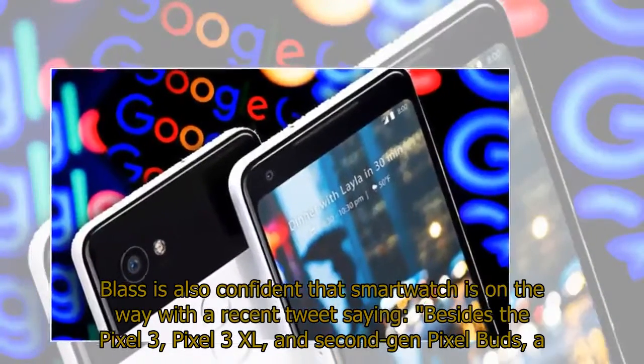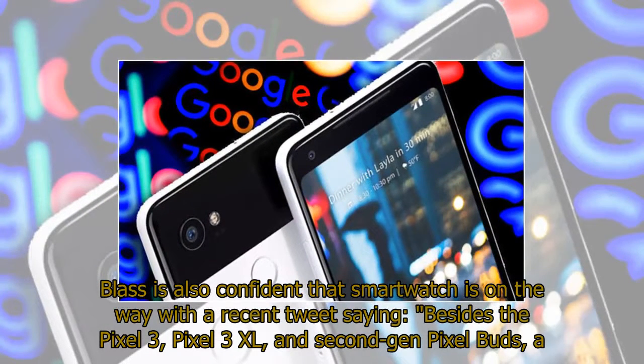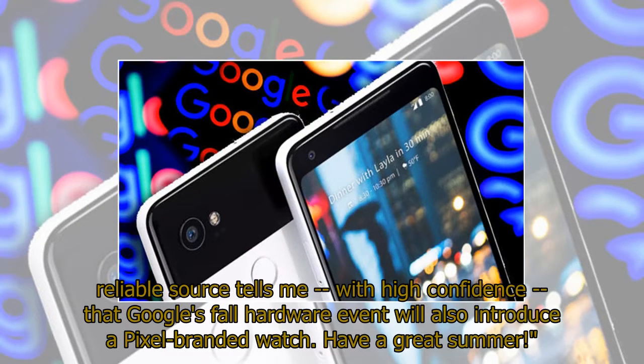Blass is also confident that a smartwatch is on the way, with a recent tweet saying: besides the Pixel 3, Pixel 3 XL, and second-gen Pixel Buds, a reliable source tells me with high confidence that Google's fall hardware event will also introduce a Pixel-branded watch.